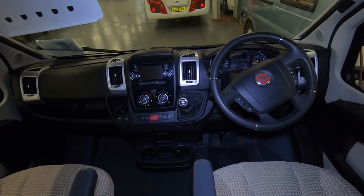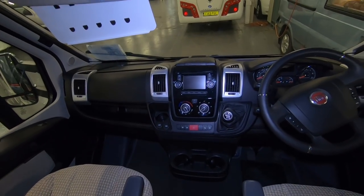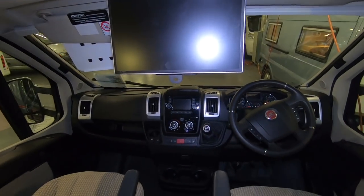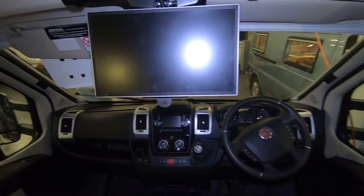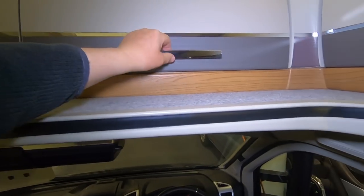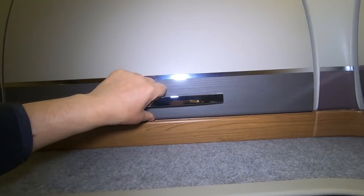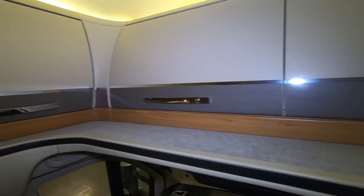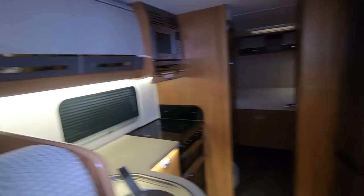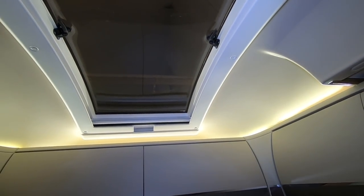You've got the cab with steering wheel controls, touch screen nav, built-in sat nav, and a drop-down telly. All these lockers - great big lockers, they're a fantastic size. These AutoTrail lockers go all the way around.